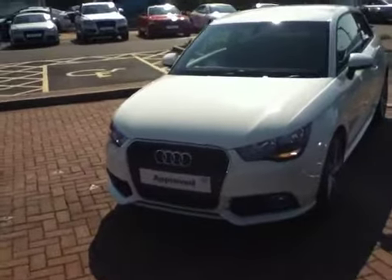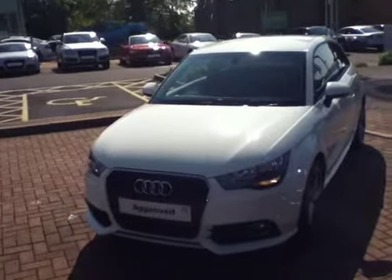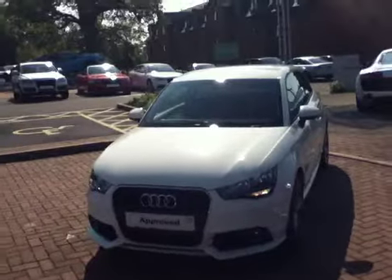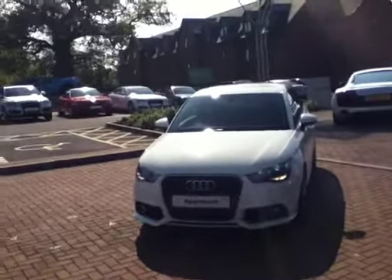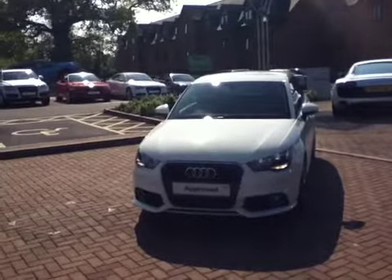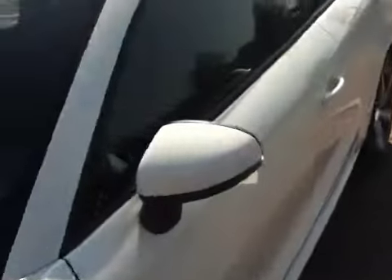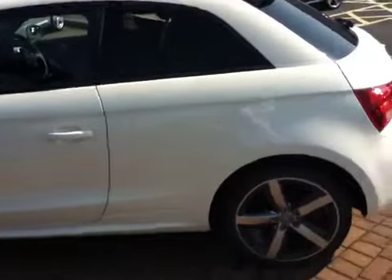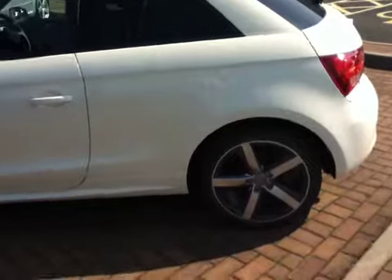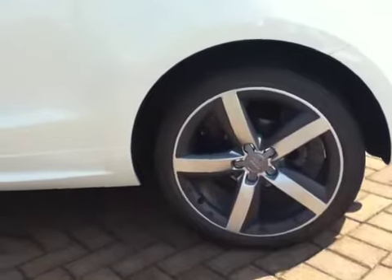It's the TDI Sport version finished in a multi-white black cloth interior. As you can see, it's got auto lights on the front giving you the daytime running lights, as well as front fog lights. The car has five-arm design alloy wheels — 17 inch — and all of the wheels are in excellent condition.